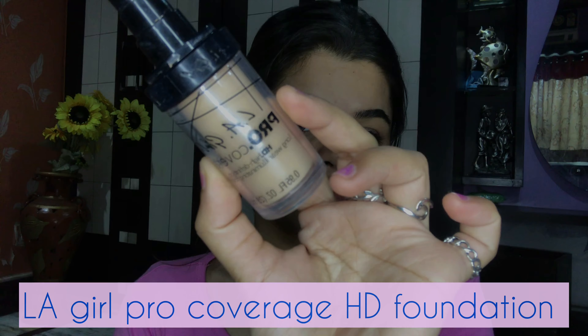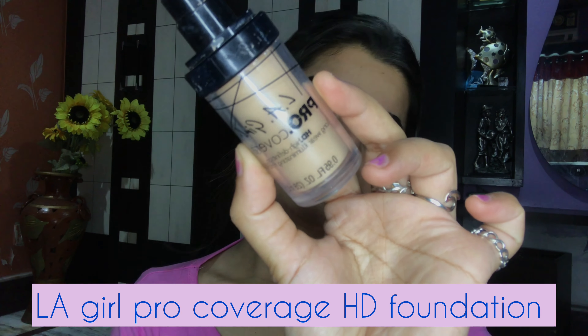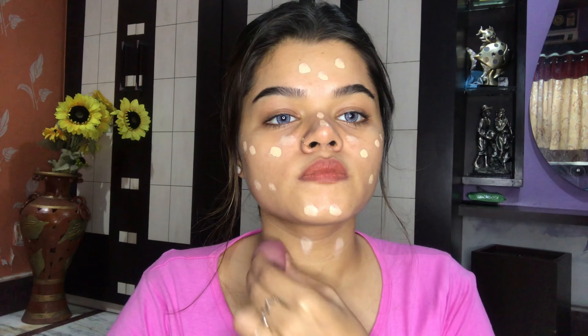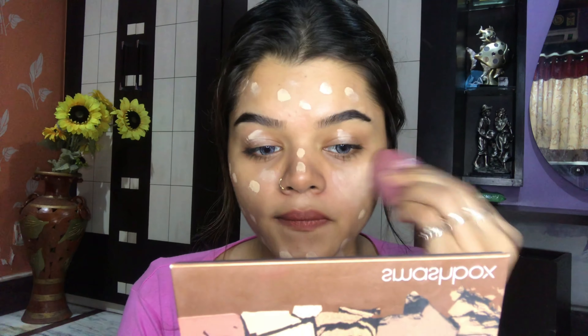I'm going to start my makeup by using this turmeric aloe vera gel. You can use any aloe vera gel — aloe vera gel is very good for your skin because it keeps your skin hydrated for a long time, and also you can prep up before your makeup. So do not forget to use aloe vera gel. Next I'm going to use this Kaya Kameran serum.